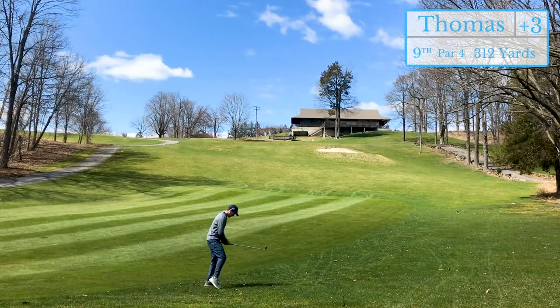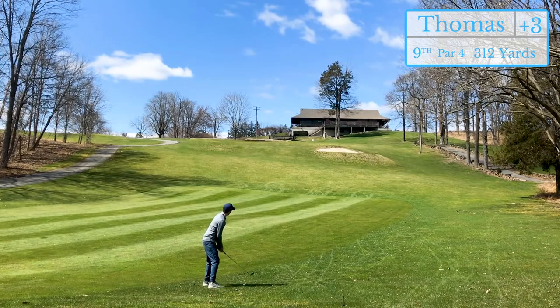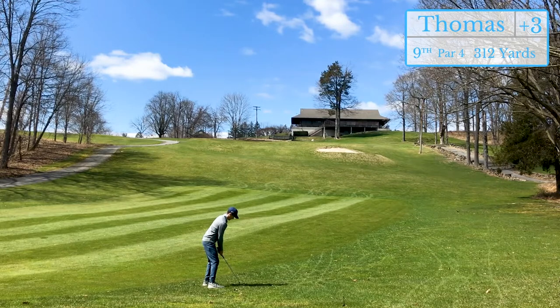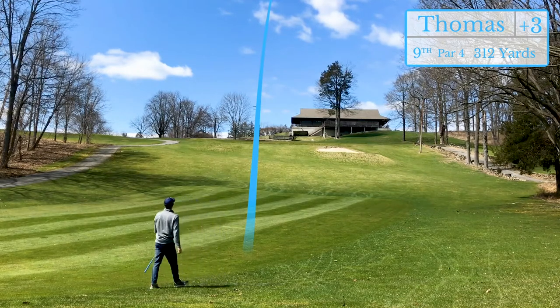This is such a great approach shot — it's probably 30 to 40 feet uphill. You can never really see how far the pin is up there, and most people end up short on this shot. Of course, it's tough to get it to the back of the green, but it's a lovely finishing ninth hole here.